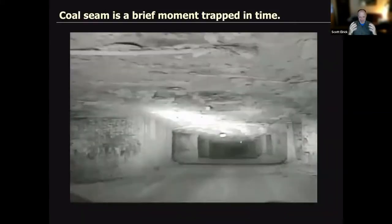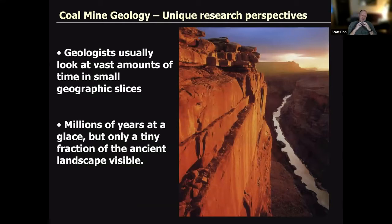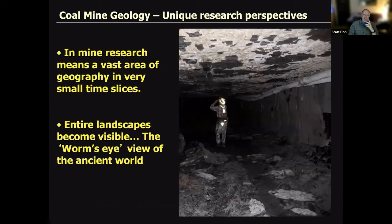We're going to take a close look at the stratigraphy in the mine. One of the cool things about doing research in a coal mine is that it's orthogonal to how we often look at geology. Usually we're looking at a huge amount of time but a small geographic slice — like the Grand Canyon, millions of years in one shot but only a fraction of the landscape. In a coal mine, you're seeing large geographic areas and very small time slices — what we sometimes call T-zero or instantaneous deposits — a worm's eye view of those intervals.